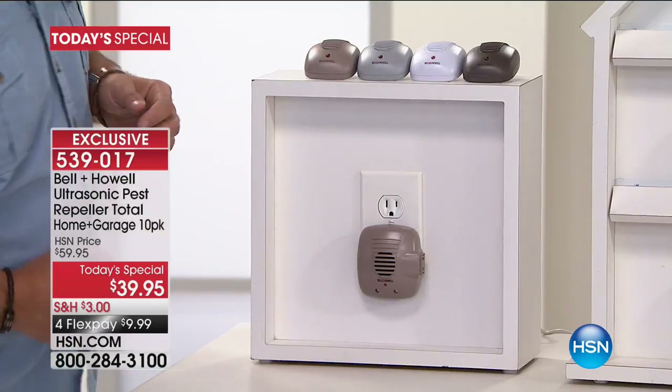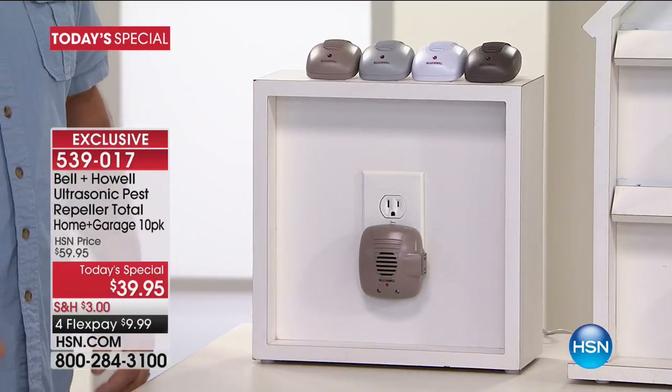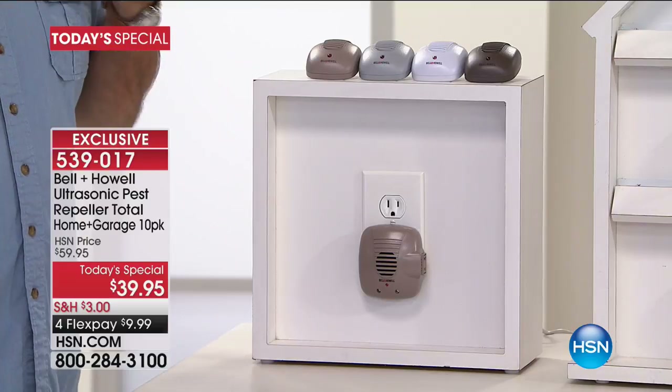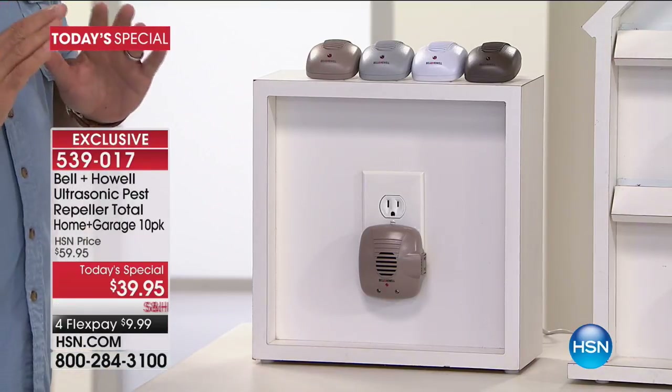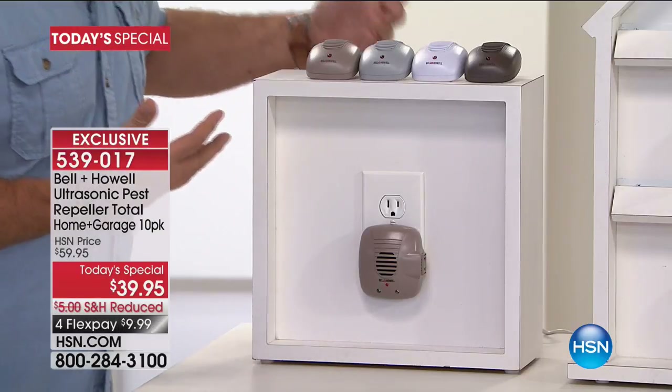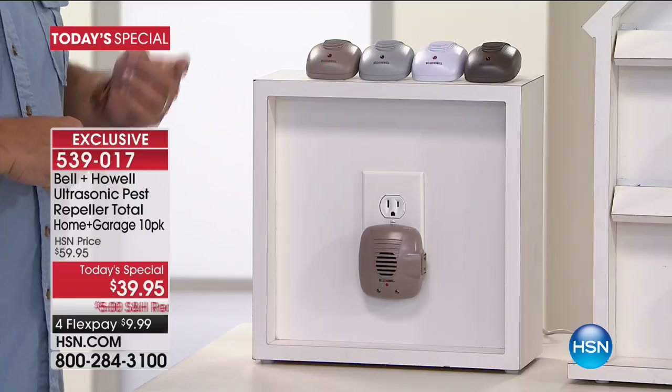I haven't spent a dime on any alternative to getting rid of pests — in years, not a dime. People don't realize they're working until they don't see all the other things. You think to yourself: I haven't put a can of spray under the sink in a really long time. I haven't had to put any traps out — because you're not going to.